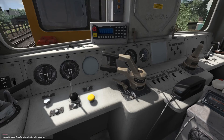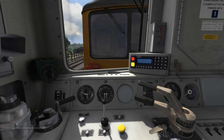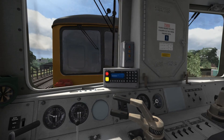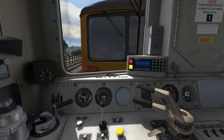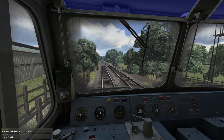We're going to switch cabs and go to another Class 73 and do exactly the same thing. There we go, and we're going to start this engine too. Excellent, so now that we've got both Class 73s started, we're going to go back into the cabs and go to the engine sitting at the front.